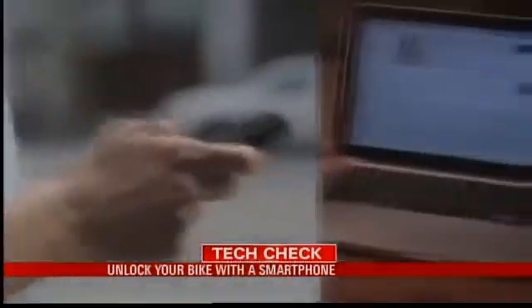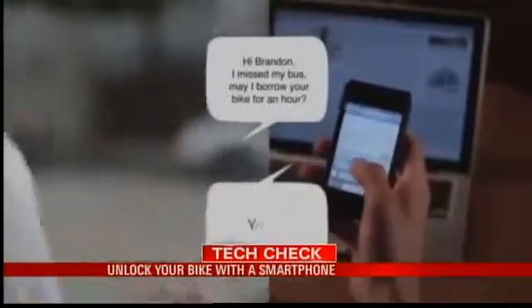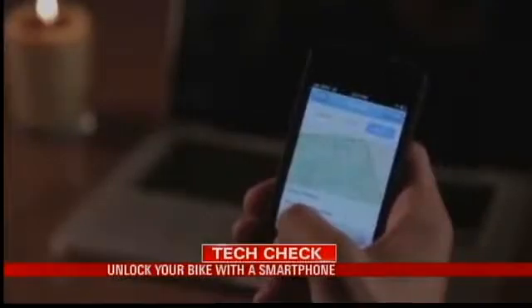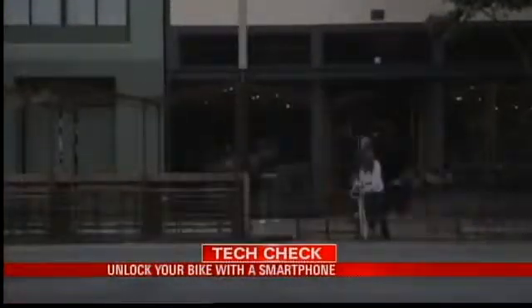The advantages of keyless entry are only the beginning. The creator shifted gears to produce a bike-sharing community promoted by BitLock. Anyone using the system can communicate with other users via the app, like friending them. Friends can be granted full or temporary permission to unlock and use your bike.